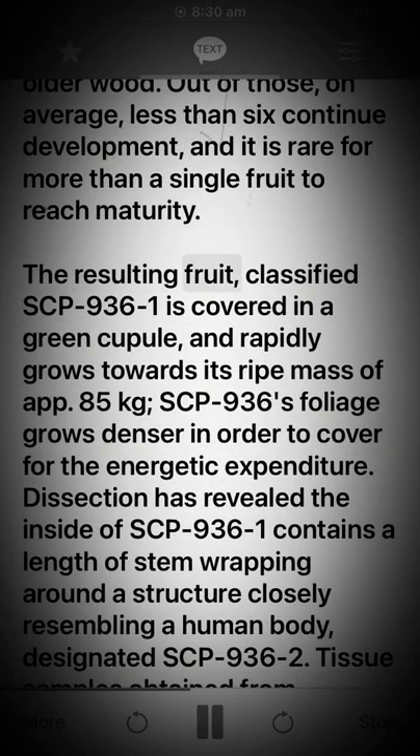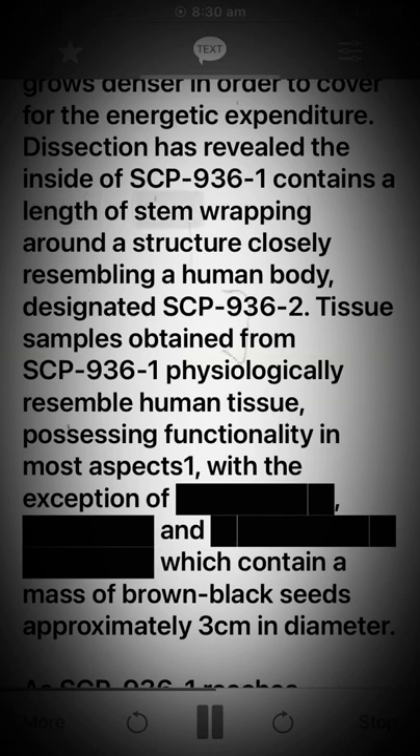The resulting fruit, classified SCP-936-1, is covered in a green cupule and rapidly grows towards its final mass of approximately 85 kilograms. SCP-936's foliage grows denser in order to compensate for the energetic expenditure. Dissection has revealed the inside of SCP-936-1 contains a length of stem wrapping around a structure closely resembling a human body, designated SCP-936-2.